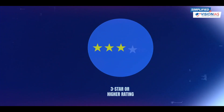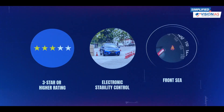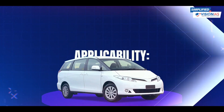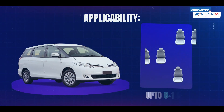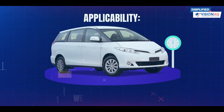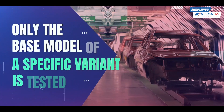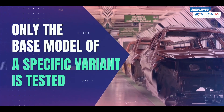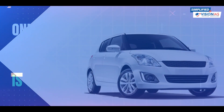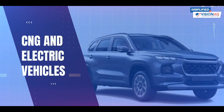To earn a 3-star or higher rating, cars must include Electronic Stability Control and Front Seat Belt Reminders. This system applies to passenger vehicles with up to 8 plus 1 seats and a gross vehicle weight of up to 3500 kg. And here's the catch — only the base model of a specific variant is tested. This program covers combustion engine cars as well as CNG and electric vehicles.